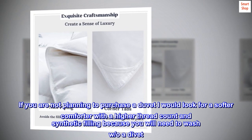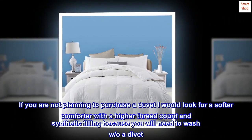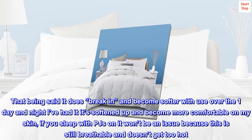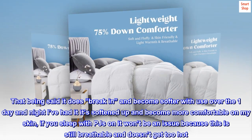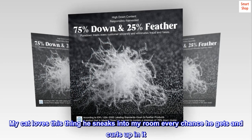'If you are not planning to purchase a duvet, I would look for a softer comforter with a higher thread count and synthetic filling, because you will need to wash it. That being said, it does break in and become softer with use. Over the one day and night I've had it, it softened up and became more comfortable on my skin. If you sleep with pajamas on, it won't be an issue.'